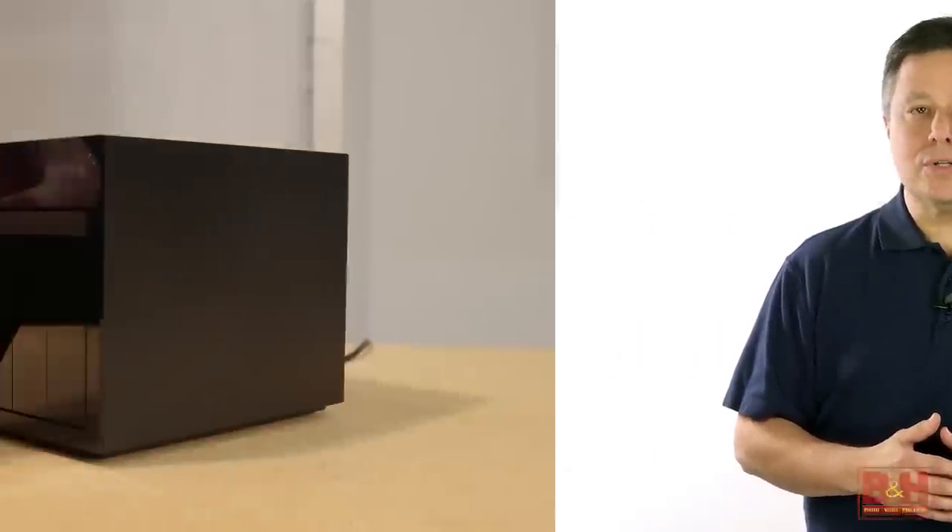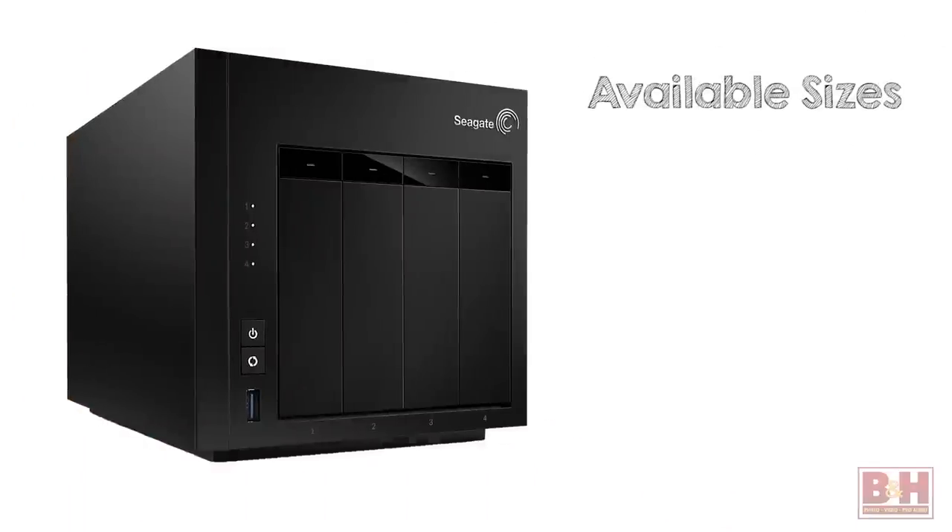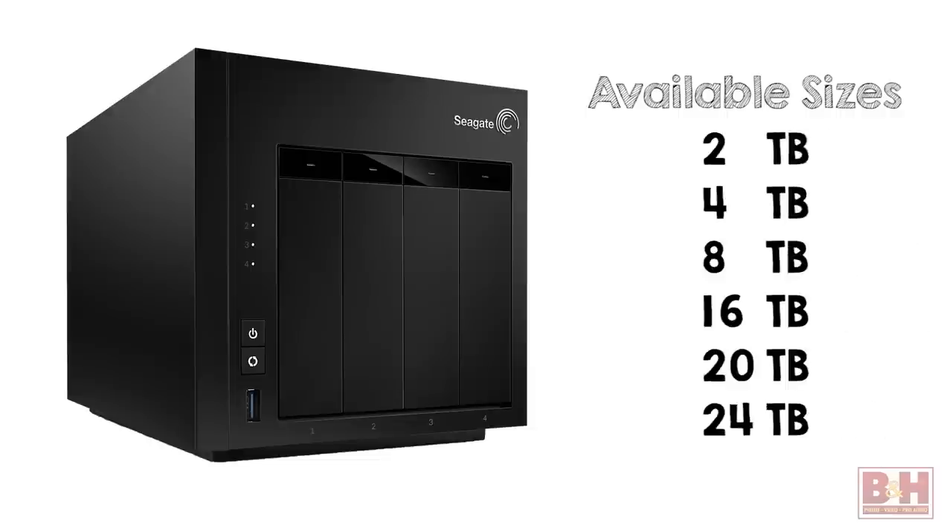Many of the Seagate NAS Pro storage solutions come with drives installed. Models are available with drives totaling 2, 4, 8, 16, 20, and 24 terabytes, and those drives are especially durable. They're intended for 24-7 use, they're rated for higher reliability, and they run cooler than standard drives.